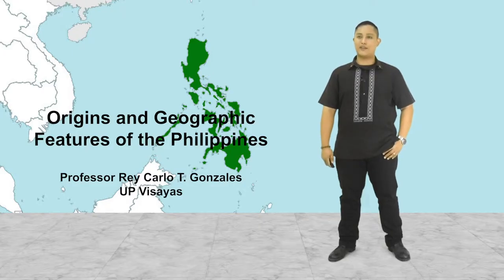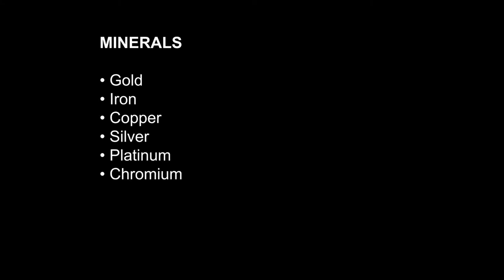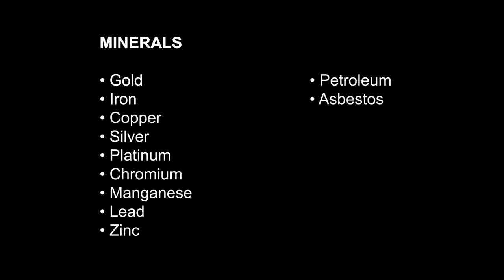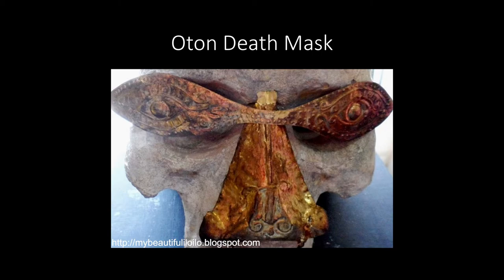The minerals that you can find in the Philippines are not only diverse, they're also abundant. Gold, for instance, is something that we have been harvesting and mining since before the Spaniards ever came. We also have iron, copper, silver, platinum, chromium, manganese, lead, zinc, petroleum, asbestos, clay, gypsum, lime, salt, sulfur, marble, and adobe stone. Probably the lasting testament of our relationship with gold can be found in the Oton death mask, which you see before you.